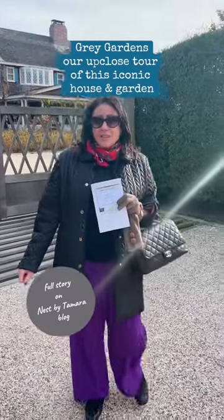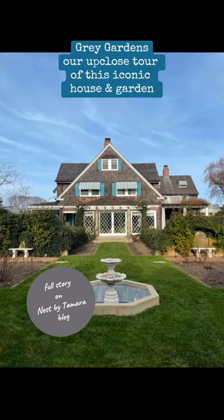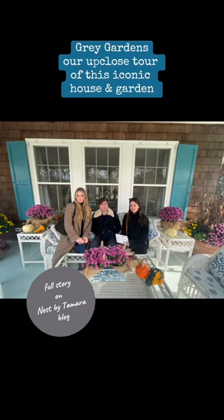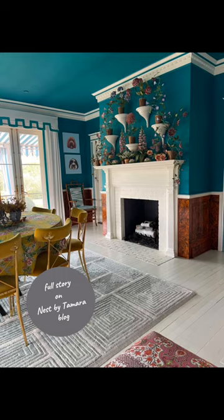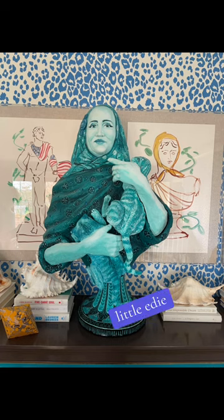I am so excited to share with you my private tour of Grey Gardens. I took my team, we went through the entire house — 14 rooms, a guest cottage, and even a thatched elf hut on the outside.